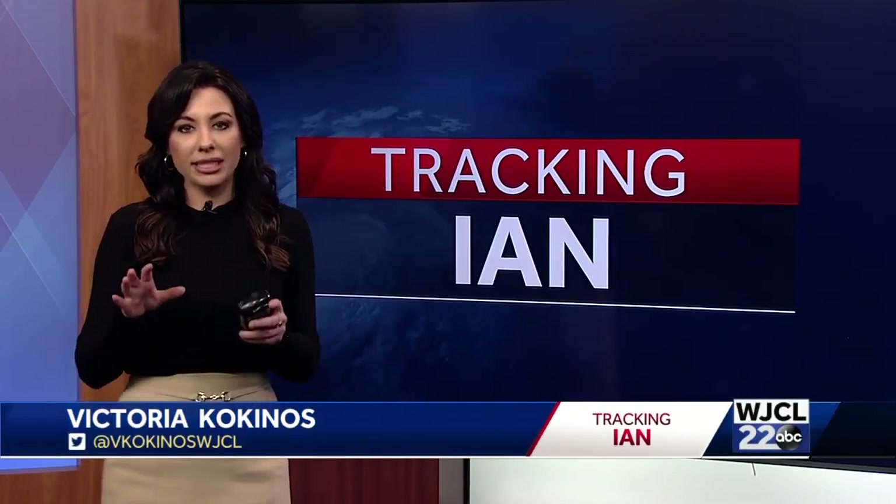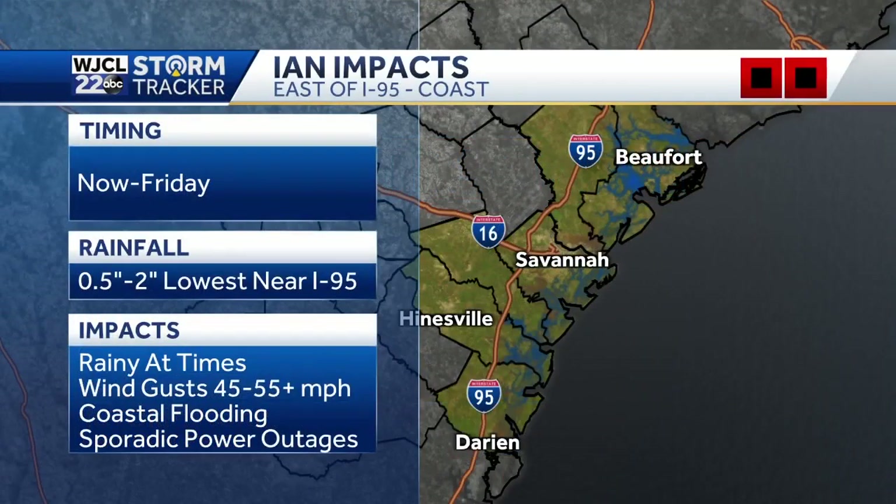Just as Jeremy said, we're already starting to see some impacts across the area, especially with those winds — starting to see the rain pick up just a little bit. Taking it a little closer to home, we'll see the greatest impacts east of I-95 towards our coastal areas, and that's all the way through Friday evening. Some areas closer to I-95 could see about a half an inch of rain, but as we make our way closer to the coast we can see about two inches. Rain isn't our main concern — we will see wind gusts from about 45 to 55 or more miles per hour. Tybee's already had a gust up to about 43, Savannah at 46, so we are expecting those winds to pick up as we head through the evening.